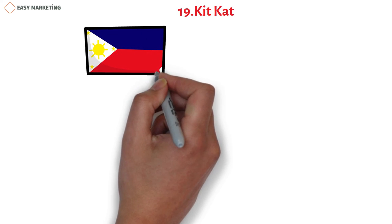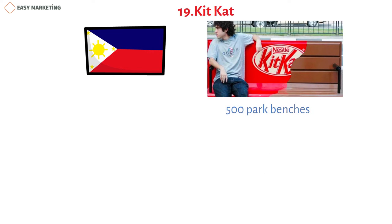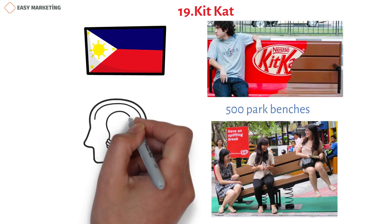Launched in the Philippines, KitKat's guerrilla marketing campaign involved creating 500 park benches designed to look like the wafer chocolate bar, strategically placed in the busiest areas in the country. Some benches were even fitted with functions such as seesaws and piano keys, making this an artistic way of raising brand awareness.